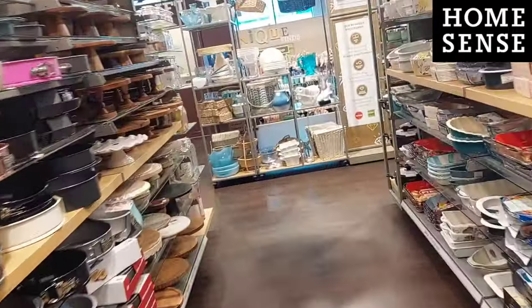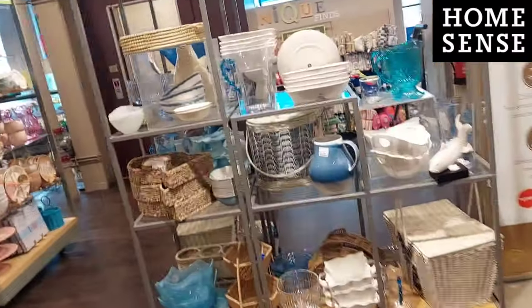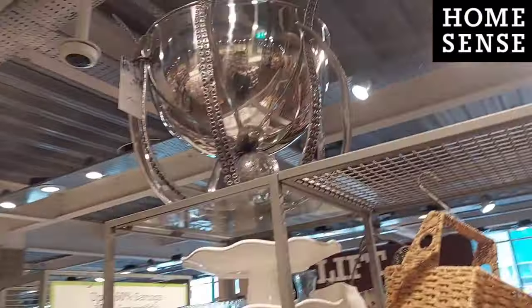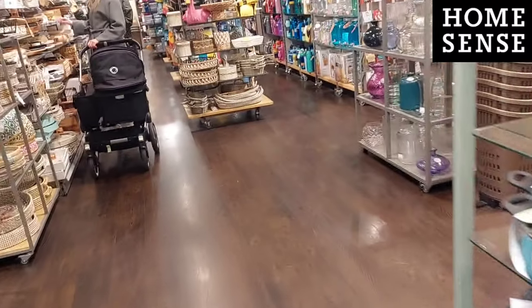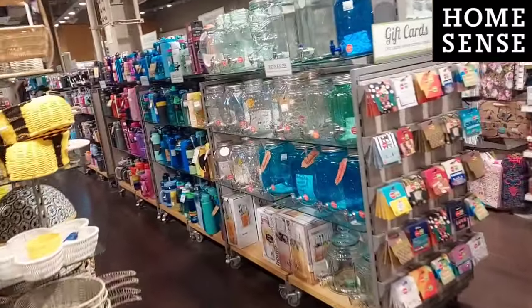I had lots and lots of pots and pans and bits and bobs but nothing I could find for the picnic basket sadly today. I did love this massive bowl - I'm not sure if it's a bowl or a cup, there's an octopus at the bottom holding it up - very pretty. And there were some really cool vases as well.